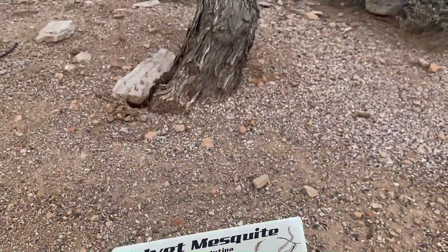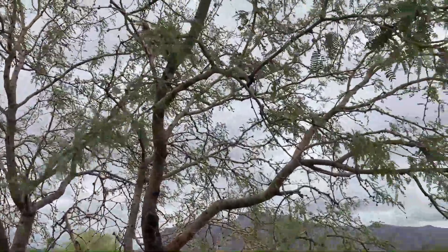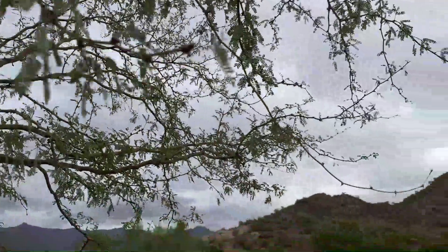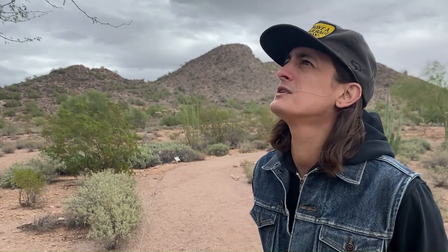So this is the velvet mesquite. It is a native variety of mesquite that we have in Arizona. Most nurseries out here sell the Chilean mesquite, and a lot of people prefer these for landscaping because they are thornless. However, they're not native and they don't make a good habitat for some of our native animals that do really well with a velvet mesquite. So if that's a concern or an interest of yours, make sure you find a velvet mesquite. The thorns won't really bug you once the trees mature because they'll be high up.